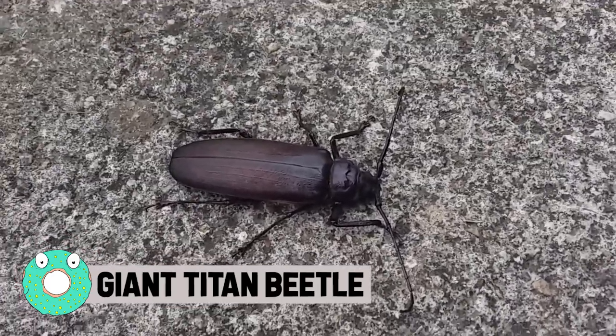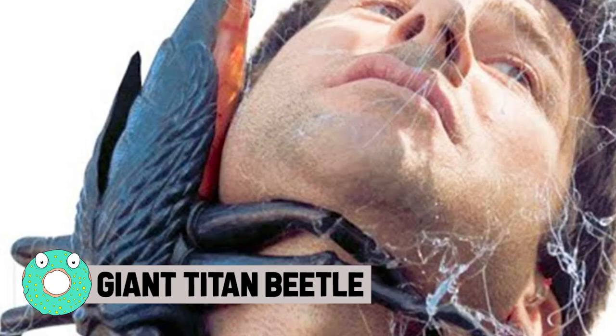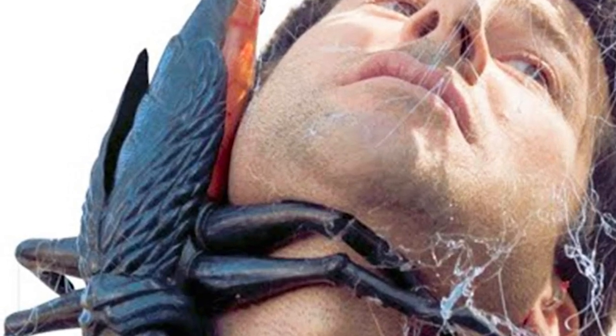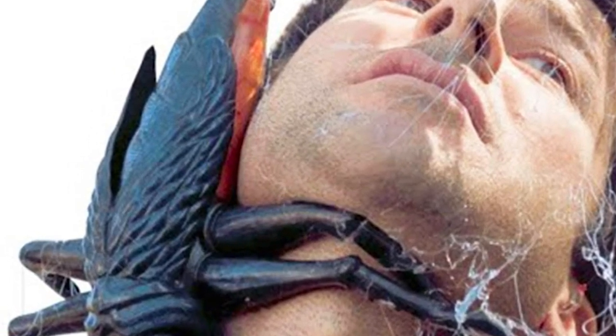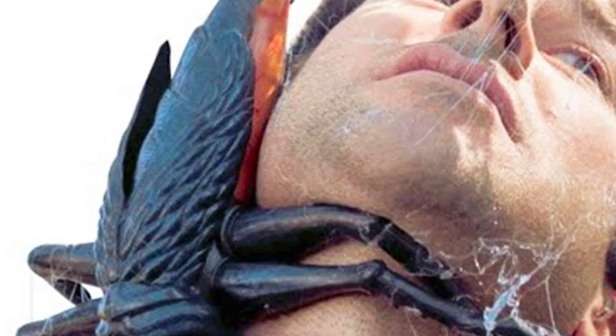Giant Titan Beetle. In prehistoric times, insects grew to be as large as birds. The insects who died long ago had enormous wingspans, some as large as 2½ feet. They also had huge jaws and were probably vicious predators. Thankfully, they went extinct a long time ago.